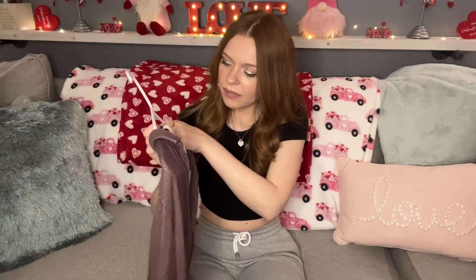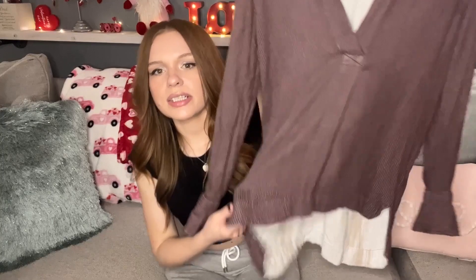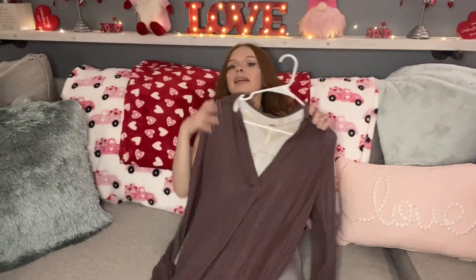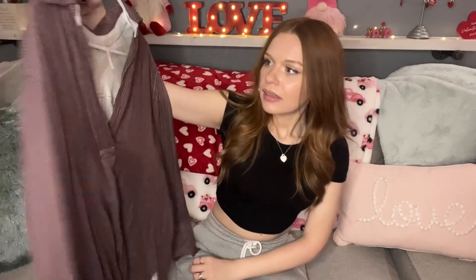The next item I picked up is this Free People size small — a layered top in burgundy with a tan or white underside. Very soft material, very beachy vibes. You could throw this over a bathing suit and it would look really cute. V-neck. I paid $2.50 for this.